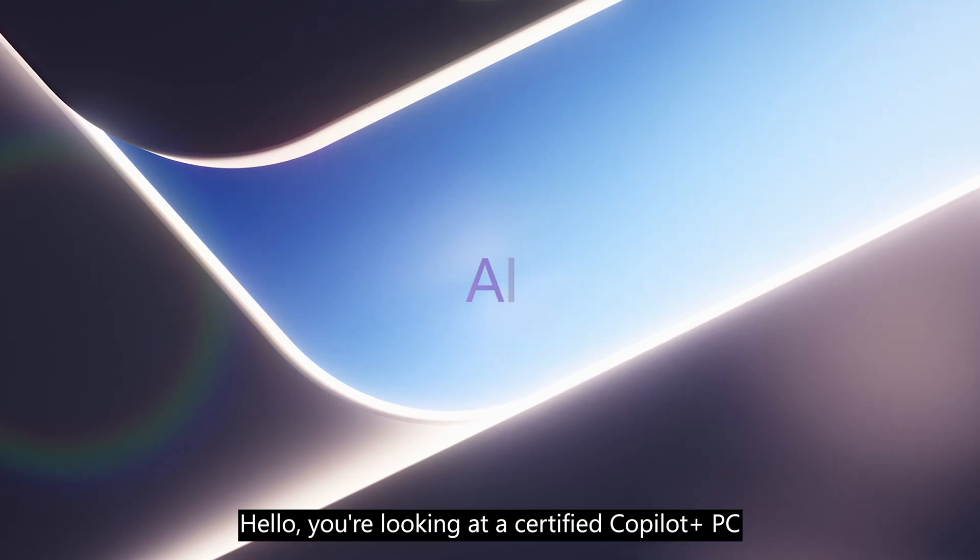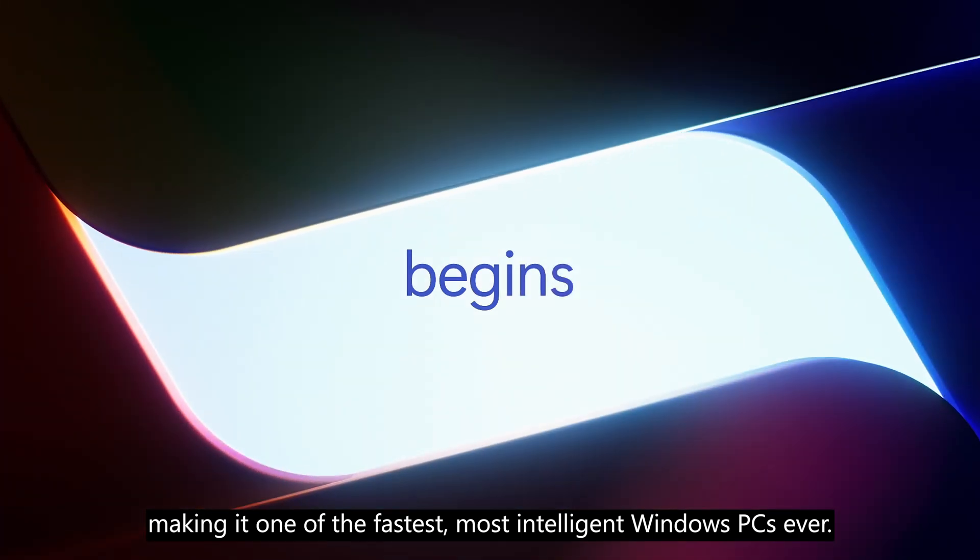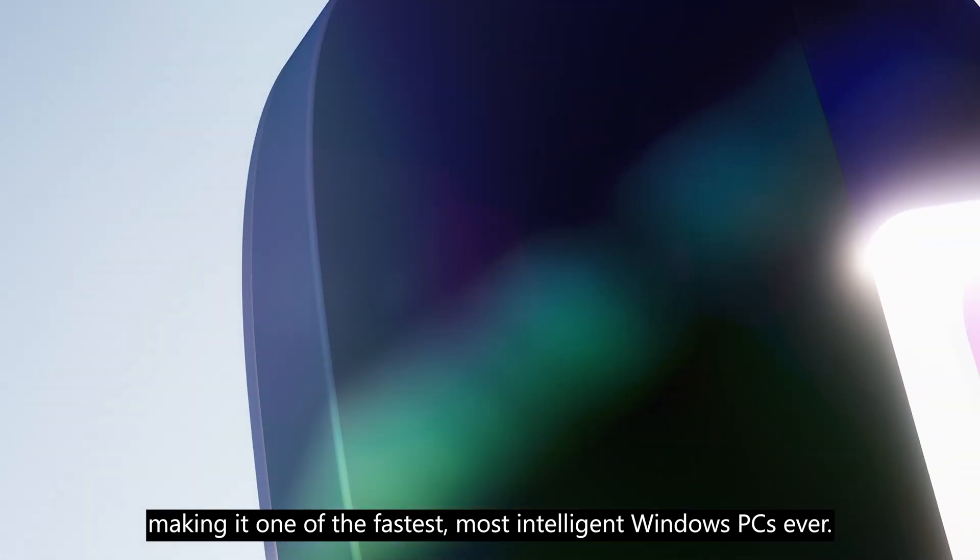Hello, you're looking at a certified Copilot Plus PC, making it one of the fastest, most intelligent Windows PCs ever.